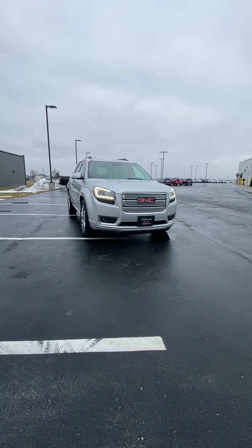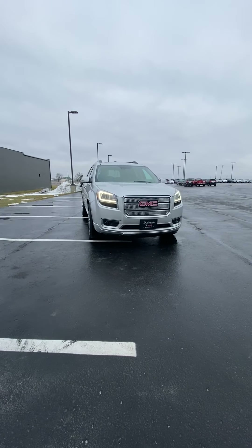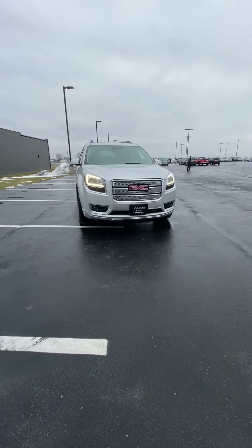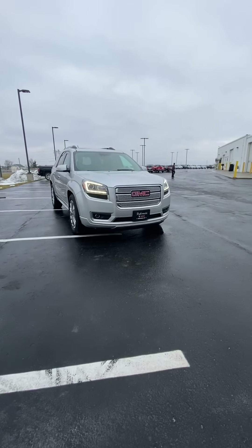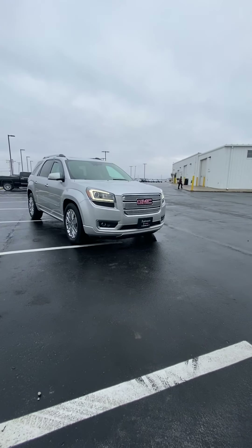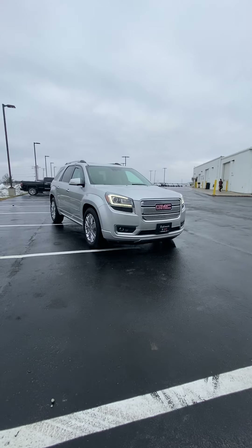Here we have the 2014 GMC Acadia Denali. It does have the HID projector beam headlights as well as the fog lights.